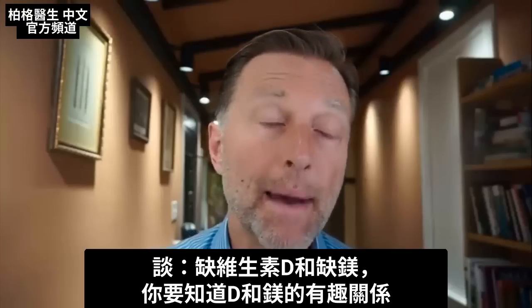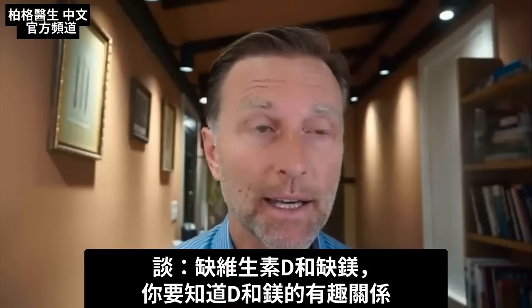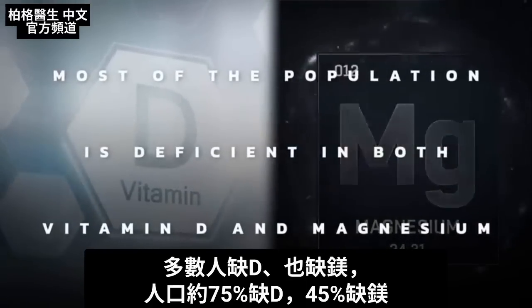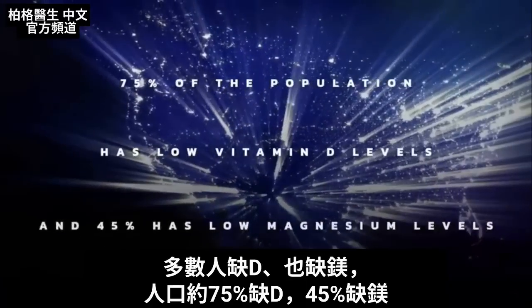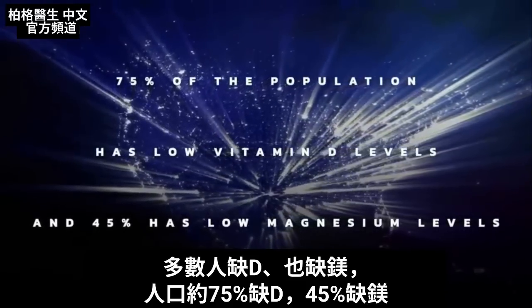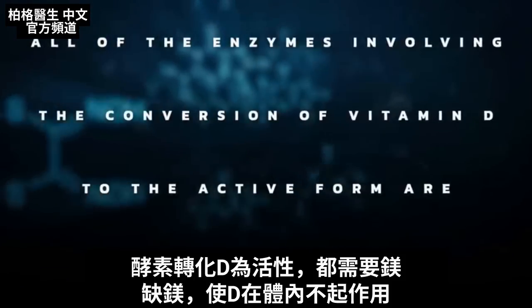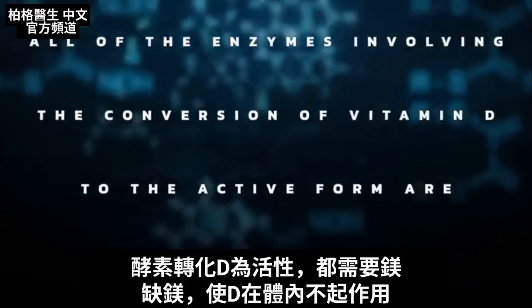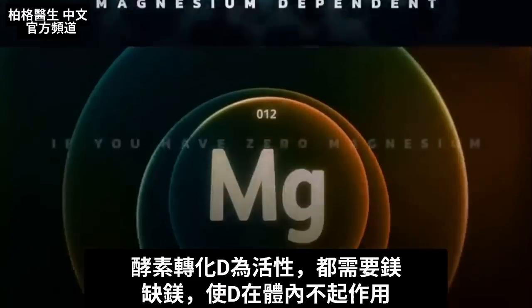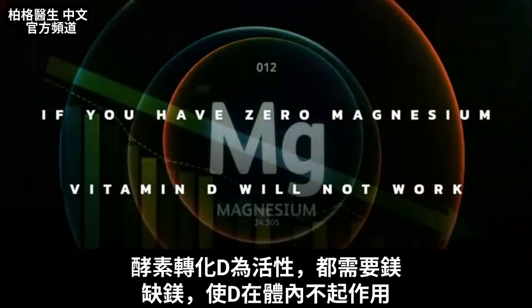Today I want to talk about vitamin D and a magnesium deficiency. There's a very interesting relationship between vitamin D and magnesium — especially since most of the population is deficient in both. It's 75% of the population that has low vitamin D levels and 45% that has low magnesium levels. All of the enzymes involving the conversion of vitamin D to the active form are magnesium-dependent. If you're completely zero with magnesium, vitamin D will not work, period.